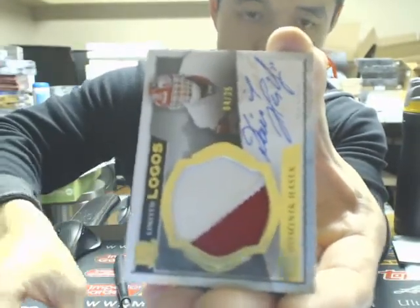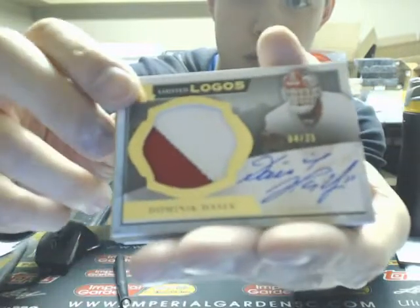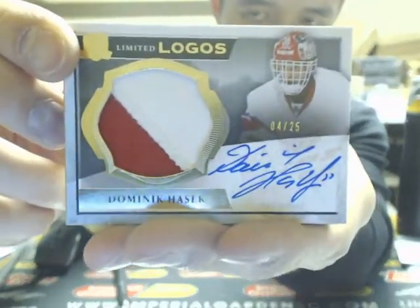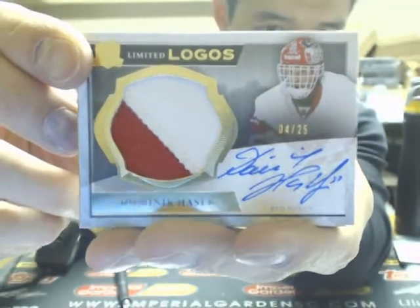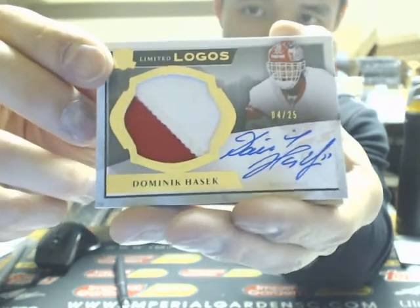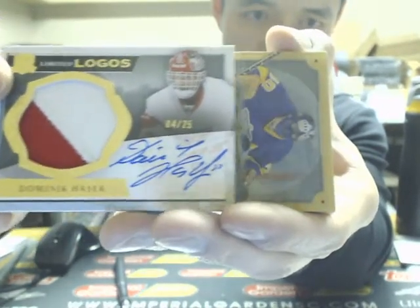Next one is a Limited Logos going off to the Red Wings of Dominic Hasek. That's the tier 2 Limited Logos set, 4 of 25. Nice hit there for the Red Wings.